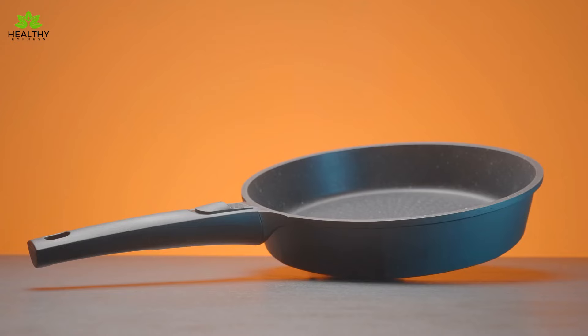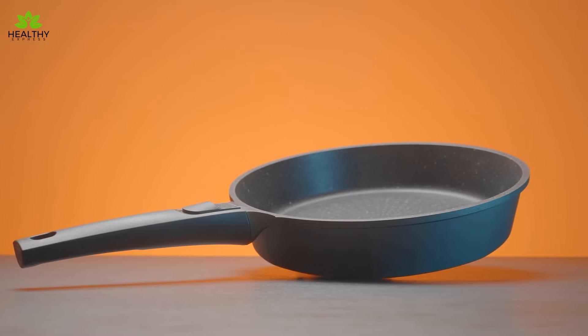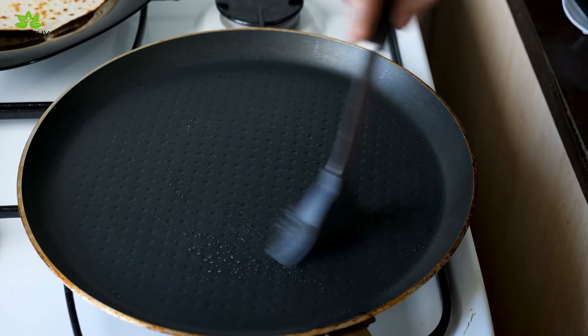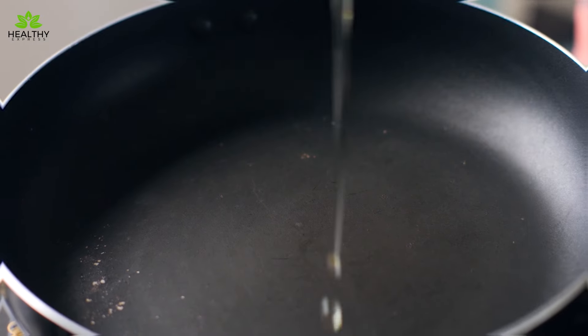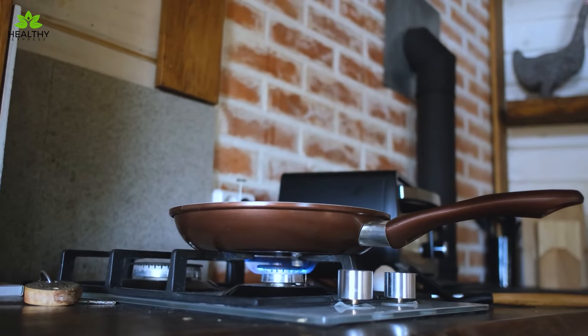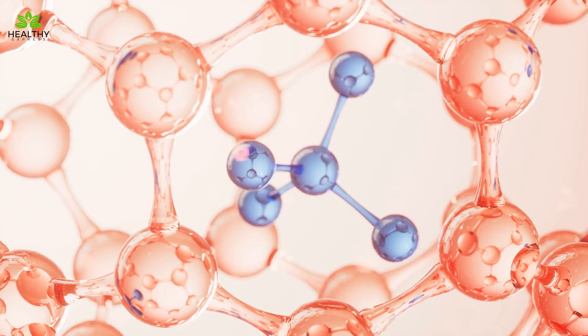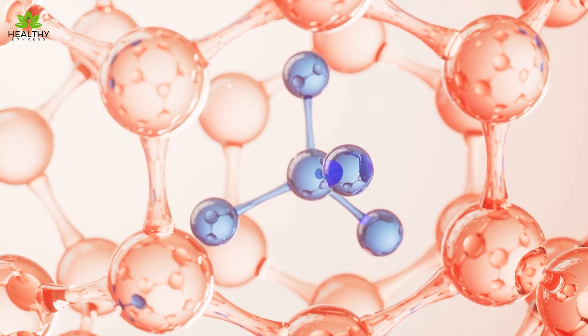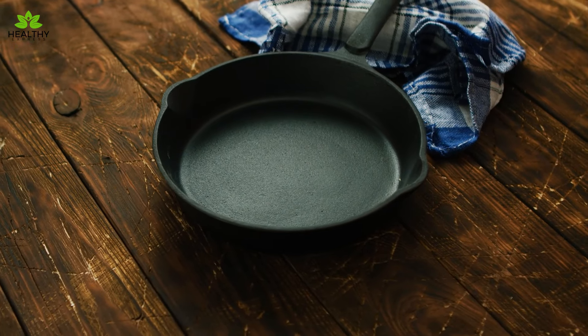Non-stick cookware. These heroes in the kitchen let you whip up a pancake without leaving half of it stuck to the pan, and they're champions that you can clean with just a swipe. Convenience at its best, right? But how safe are these non-stick wonders? Teflon, the name we all know, is more than just a brand. It's a type of plastic called polytetrafluoroethylene. This stuff is everywhere, from your kitchen to the wires in your walls. It's a superstar at resisting heat, stains, and grease.